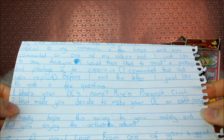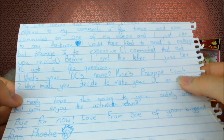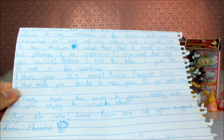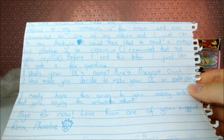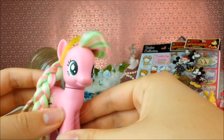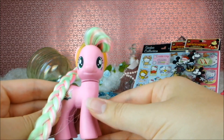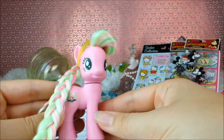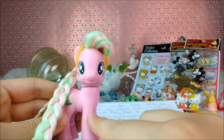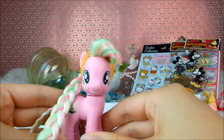'Before I end this letter I'd just like to ask you a few questions.' Yes, I like answering questions! 'What is your OC's name? Mine's Pineapple Crush.' Pineapple Crush is a really cool name but mine is called Spring Sonnet. 'Two, what made you decide to make your OC an earth pony?' I always knew I wanted a custom pony of my OC and I always knew I wanted her to be pink, but I also knew I didn't want my pony to be painted — so I had to use a Pinkie Pie base. So she had to be an earth pony. Also not a lot of people choose earth ponies — most people choose pegasi, so that was a little different as well.